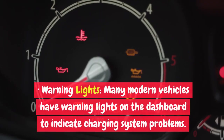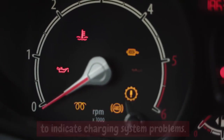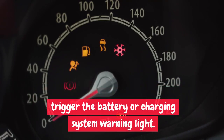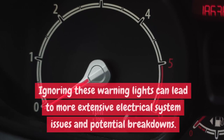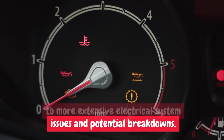Warning Lights: Many modern vehicles have warning lights on the dashboard to indicate charging system problems. When the voltage regulator fails, it can trigger the battery or charging system warning light. Ignoring these warning lights can lead to more extensive electrical system issues and potential breakdowns.